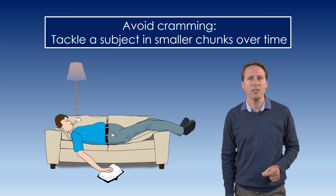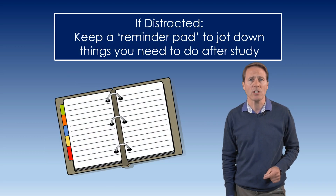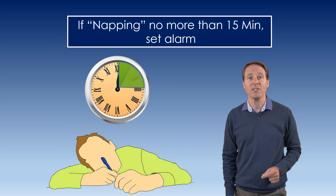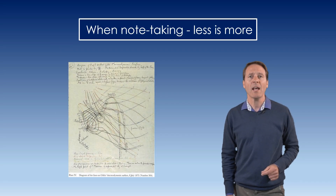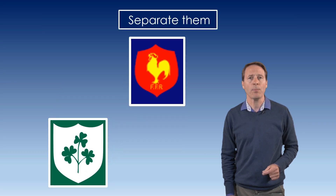Avoid cramming. Tackle a subject in smaller chunks over time. If distracted, keep a reminder pad to jot down things you need to do after studying. If napping, no more than 15 minutes and set an alarm. Sort out your filing system into subject folders. When note-taking, less is more. If you study more than two languages, separate them.